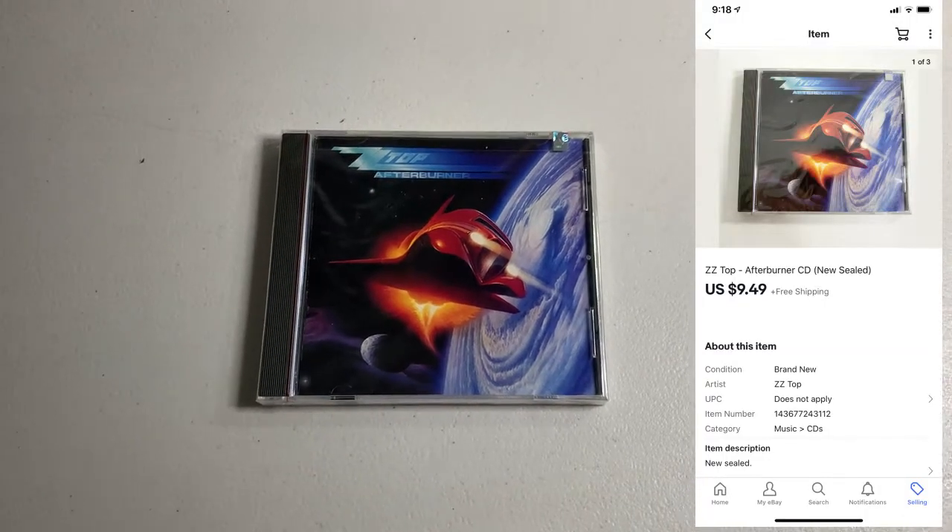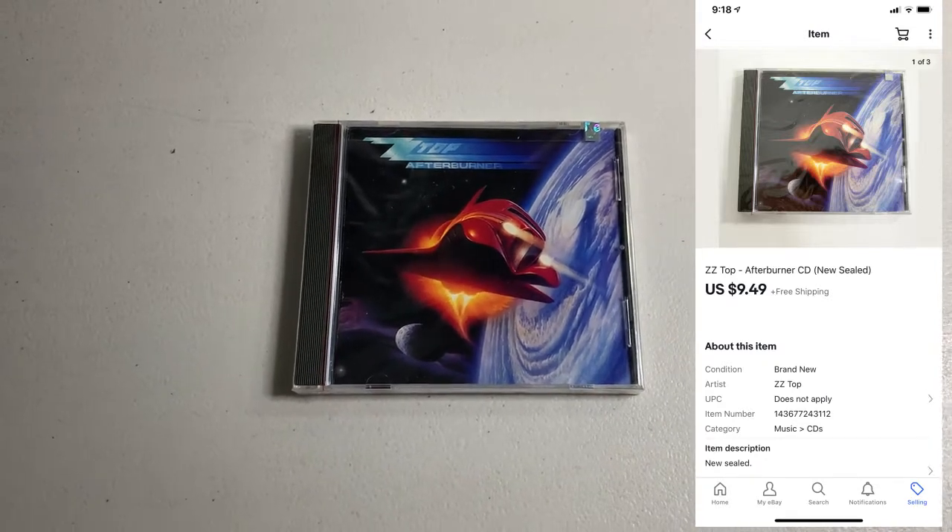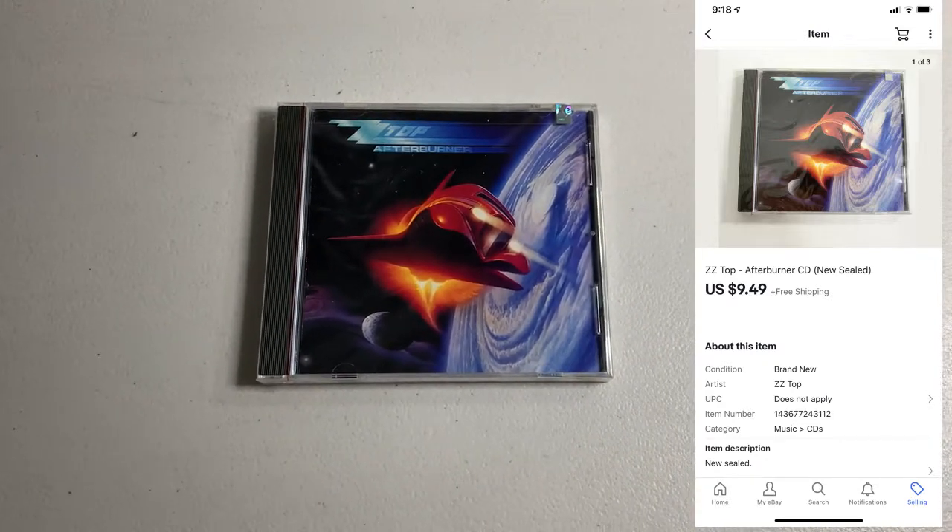This is the second week in a row I'm starting off the week with a ZZ Top CD sale. We got this CD Afterburner, brand new sealed. I paid a dollar for it, ended up selling for $9.49.